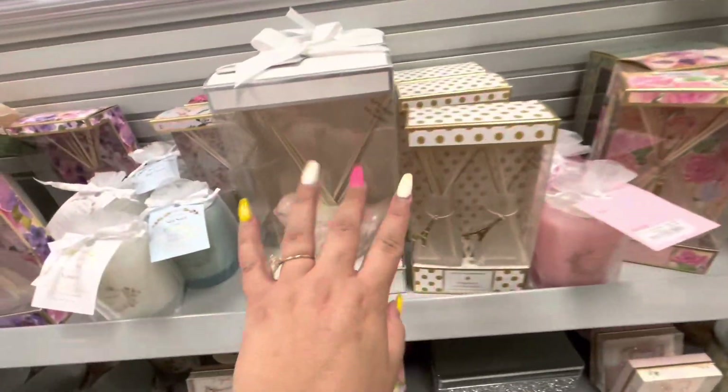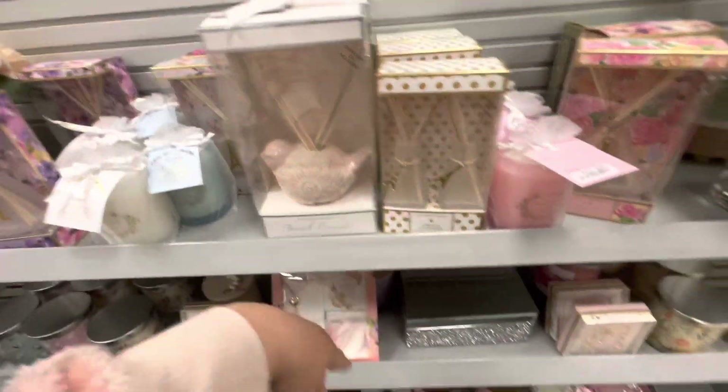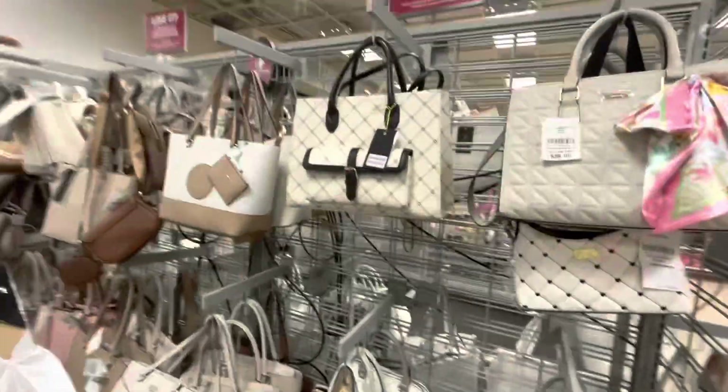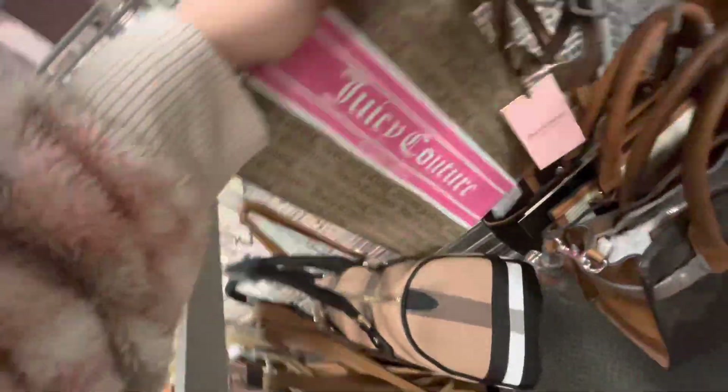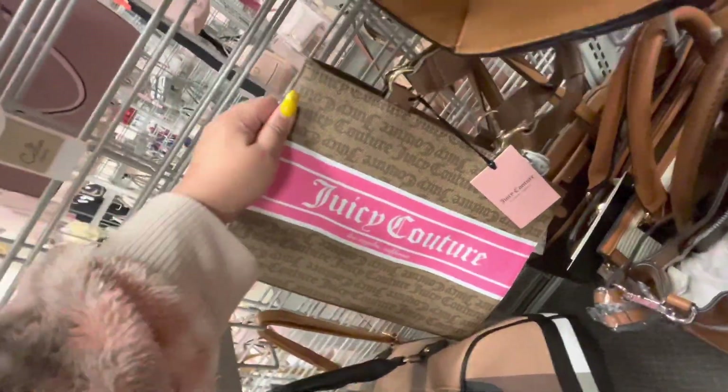I've never used a diffuser. I always browse around the purses here at Burlington — you can sometimes find some good pieces. They have this Juicy Couture for $30.